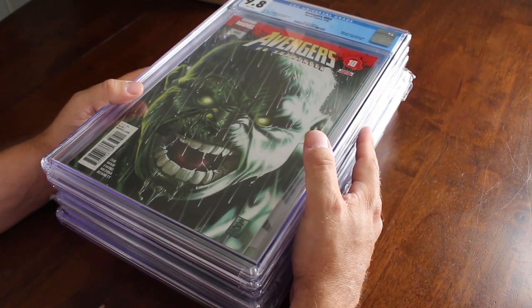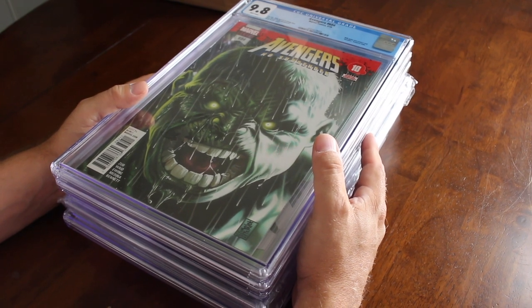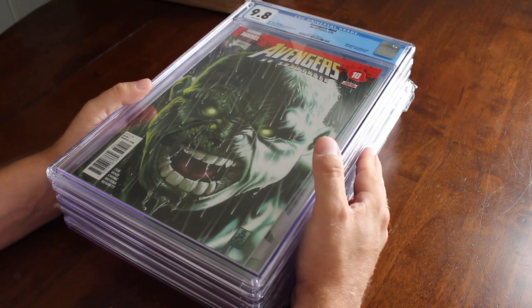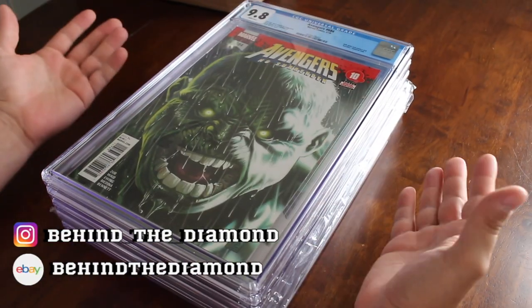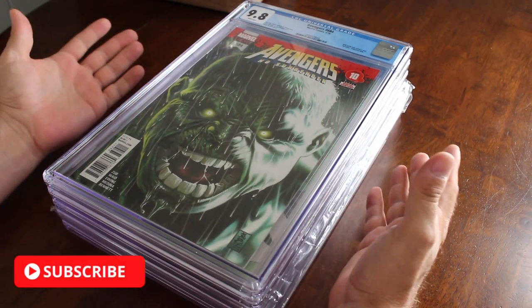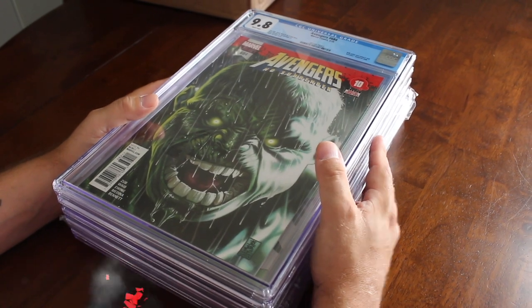I'm looking to upgrade some of this stuff, buy some raw books, send some raw books into CGC, and do a little buying, trading, and selling. It's just awesome. I'll definitely be vlogging, so tune in for that. Thank you very much for tuning in — please subscribe and I'll talk to you guys soon. Peace.